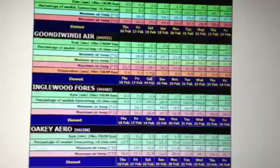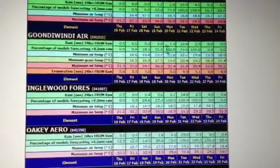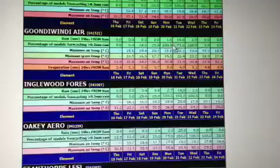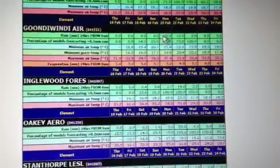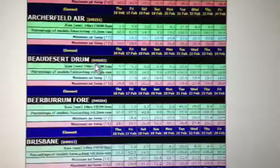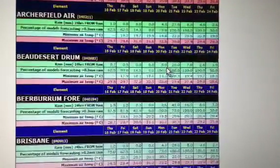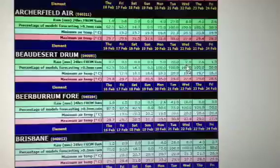It goes inland a fair bit. You've got Gundawindi up here — 2 mil again, that's a thunderstorm; 10 mil, thunderstorms and rain; 2 mil. If you're moving on to SEQ, say Bow Desert, you can also see 5 mil thunderstorms Monday, Tuesday, Wednesday.